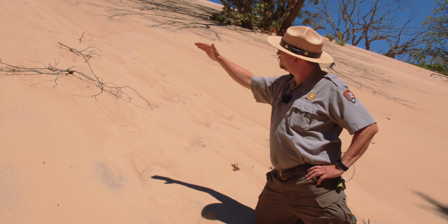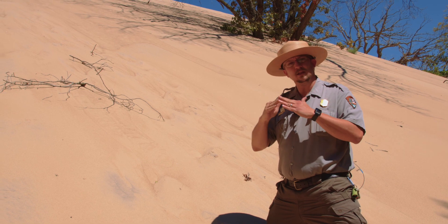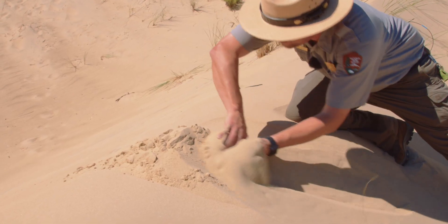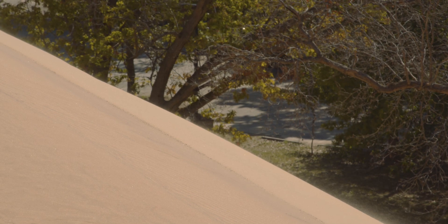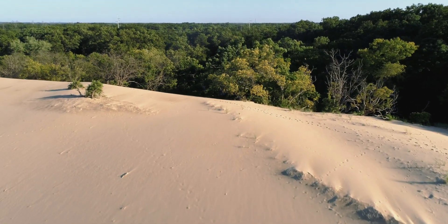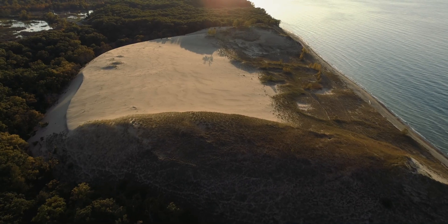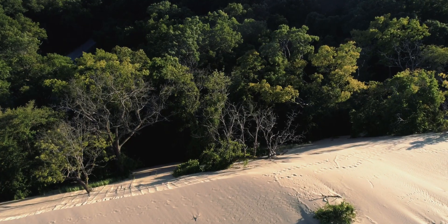Once the sand reaches the summit of the dune, the angle of repose can't exceed 34 degrees. Once individual grains of sand hit this crest, they start to tumble down the side of the dune in something we refer to as grain fall. Because of all this movement, Mount Baldy is what is known as a living dune. While to the naked eye it may appear stationary, the dune is in fact in constant motion.